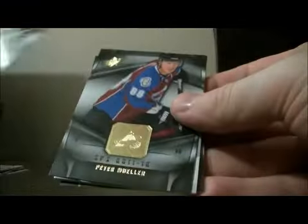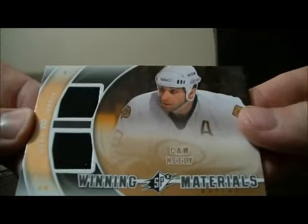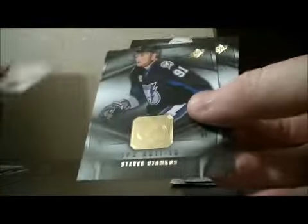Base and base. Pack 13: base and base. We have a Winning Materials card for the Bruins of Cam Neely. Base and base.